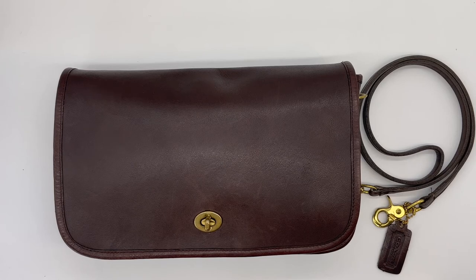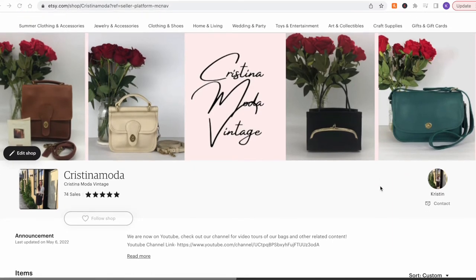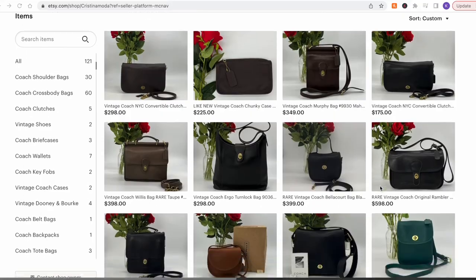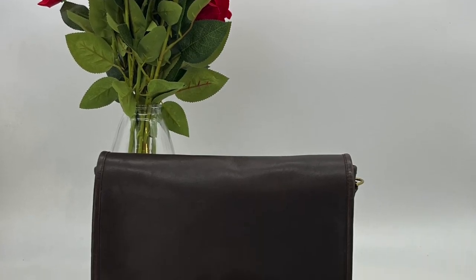I will link it below in the Etsy shop — it is still available as of the time I'm posting this video, so the link will be down below if you wanted to check it out further. Thanks for watching and I'll see you next time.